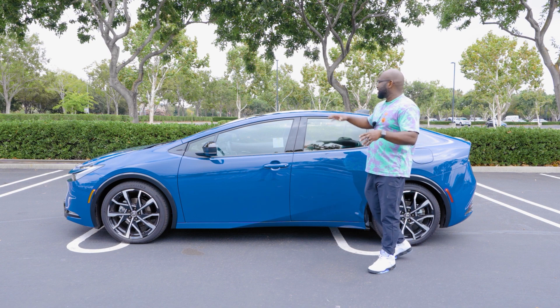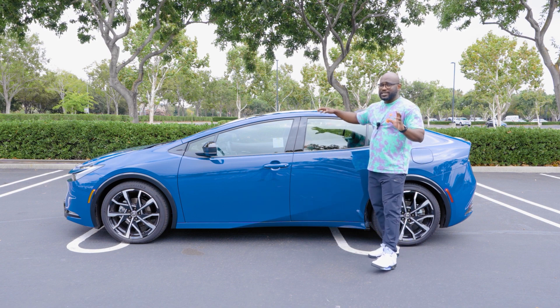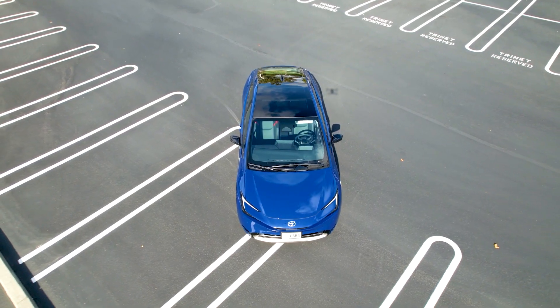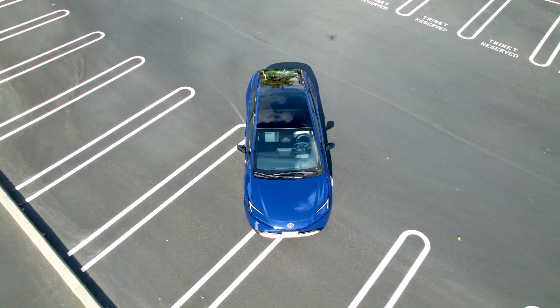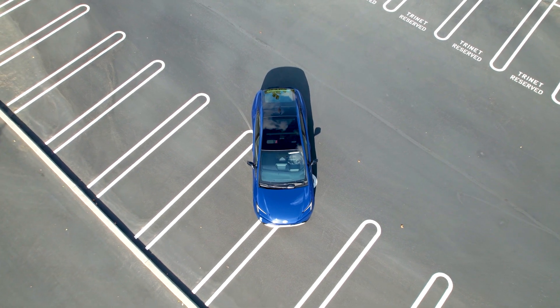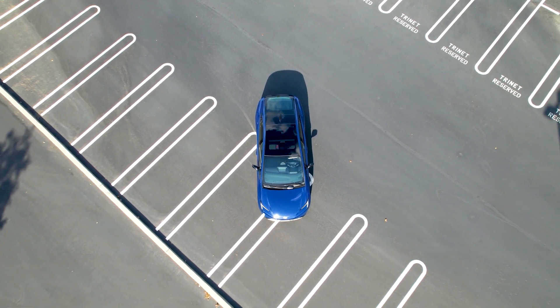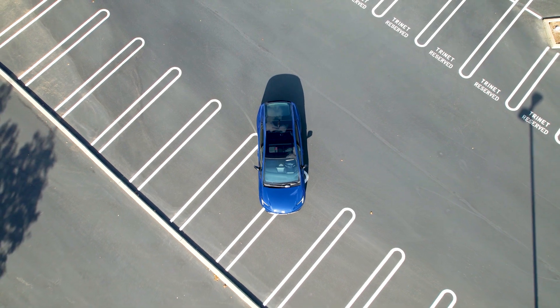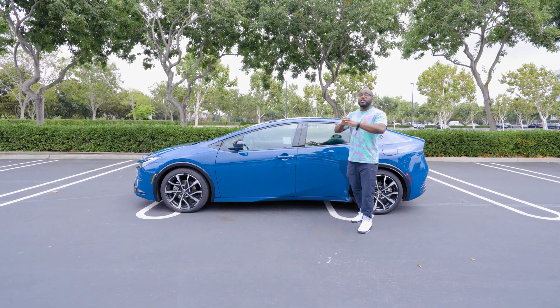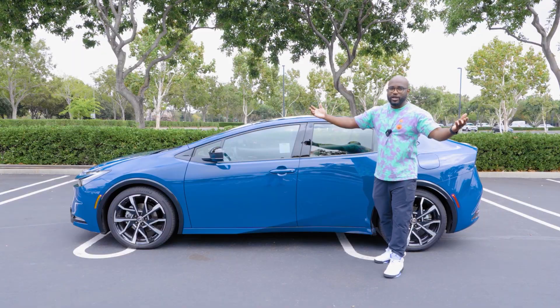This particular model has a sunroof. But you can option into a solar panel on the roof, and if you do, you'll be able to leave this car outside and get some additional electric range as you leave it in the sun. This particular model has a sunroof, so therefore no solar panel on the roof.